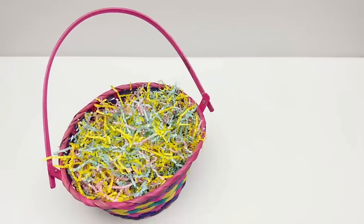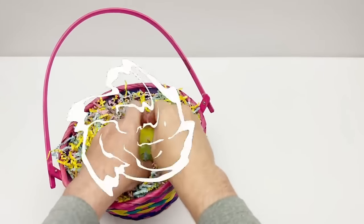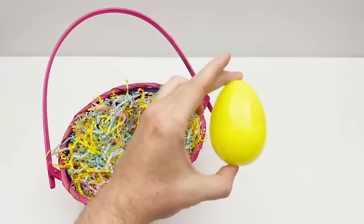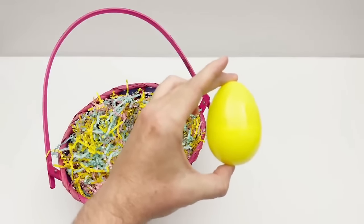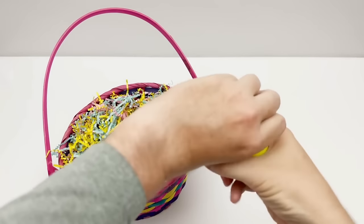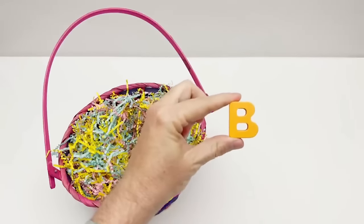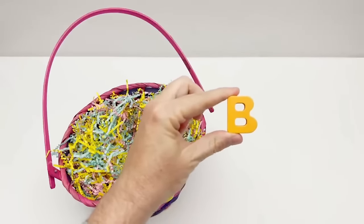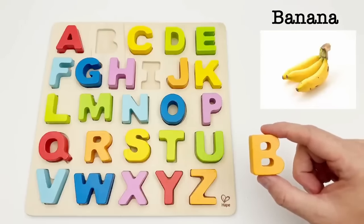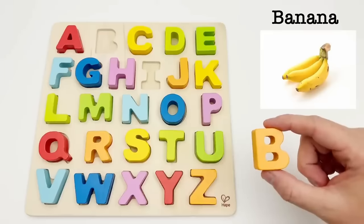Let's see if there are any more eggs. We have a yellow egg. Time to find out what letter is inside. It's the letter B. B is for banana. Bananas are a sweet tropical fruit. I love bananas because they are so yummy.